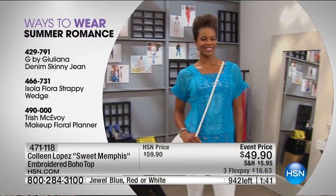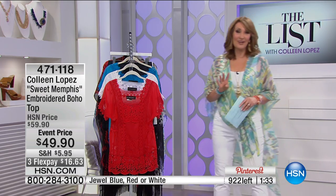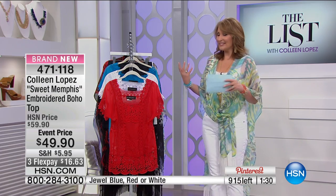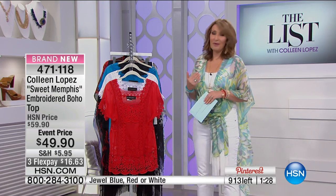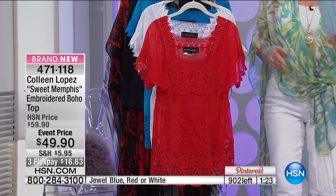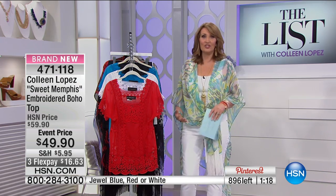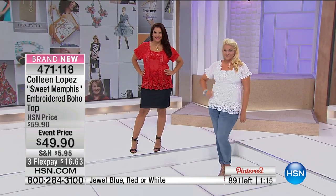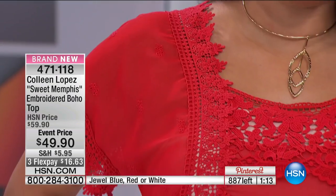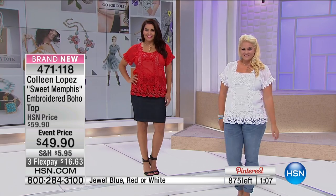Of course we're all wearing our Trish McAvoy makeup from the Floral Planner, her today's special. There might be only 400 left, so I hope you get it now. I do four collections a year for my favorite fashions — this is the summer collection, and it's my favorite that I've done so far. I have an incredible design team up in New York, and our buying team here at HSN — these girls are incredible. We really do work hard to get beautiful quality at great prices.